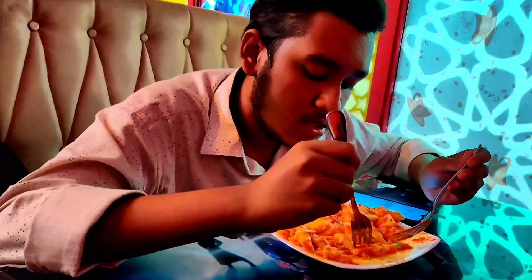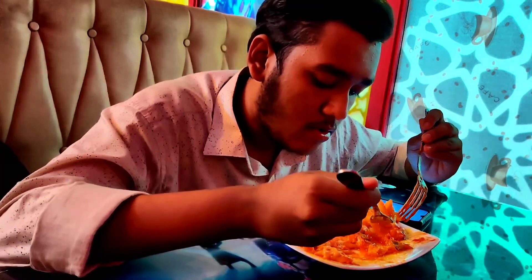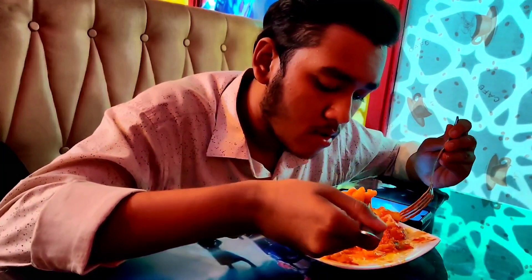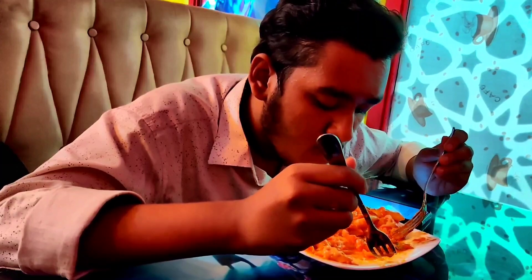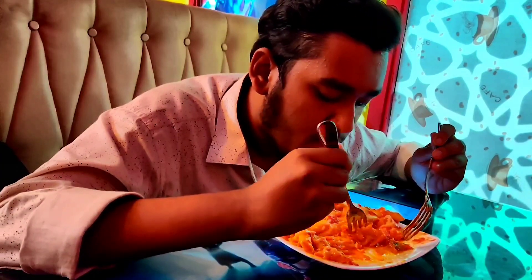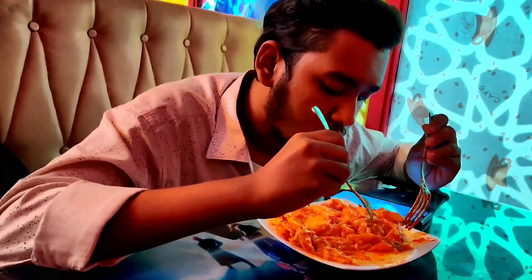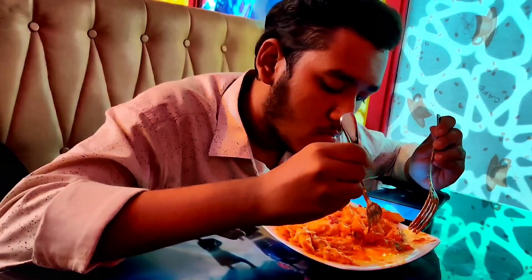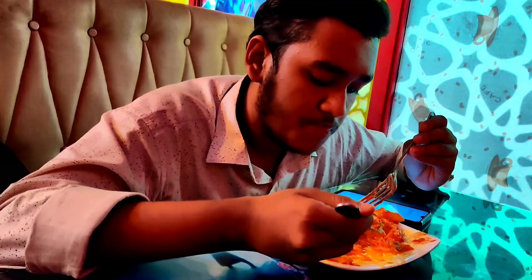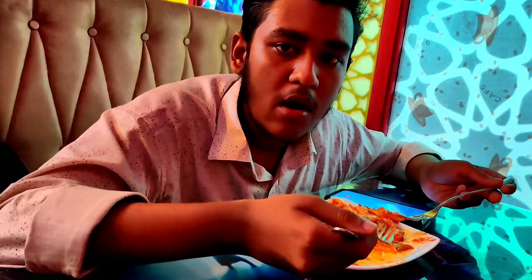This is a chicken pasta, but I haven't eaten any chicken yet. Background noise — so pardon our mistake. Thank you very much.